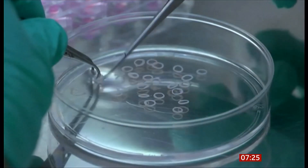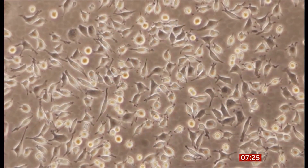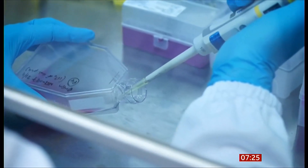Professor Susan Jebb, chair of the Food Standards Agency, joins the programme. Cell-cultivated products are foods produced without traditional farming methods like rearing livestock or growing plants. Instead, cells are taken from a plant or animal and grown in a controlled environment. For meat, this would reduce the amount of livestock needed, bringing environmental benefits, since livestock production is a significant contributor to environmental damage.